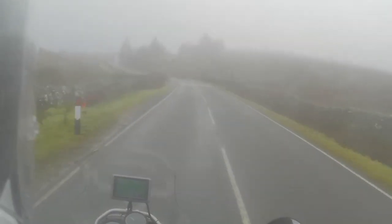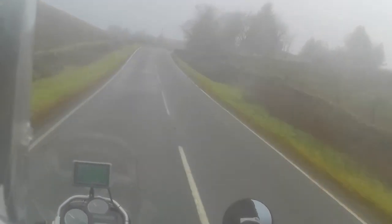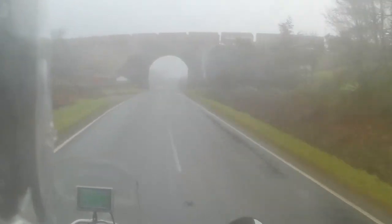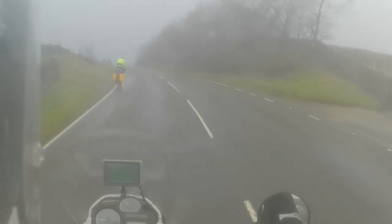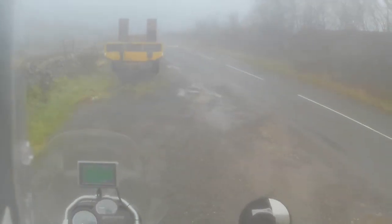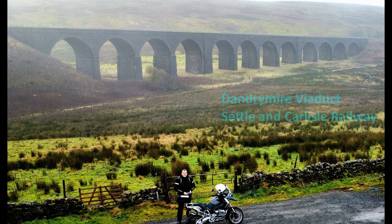Just passing the turn for Kirkby Stephen on the right — that's the Moorcock Inn. Coming up now towards the Settle and Carlisle railway, which we'll be going under momentarily. And there's a train — a freight train on the Settle and Carlisle. Can't see it terribly well but you're getting a glimpse of it. Let's find a lay-by and pull over.